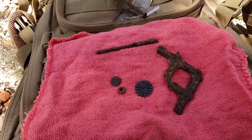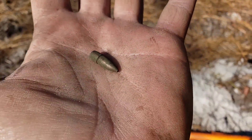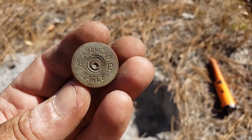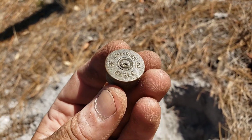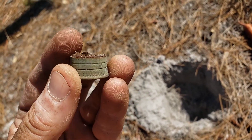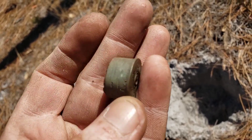Next find looks like a .223 or 5.56 — same thing, cool. Head stamp time: American Eagle number 12. American Eagle is produced by Federal Cartridge, still in business and selling ammo under that name. This one is definitely older though — I can see the red paper across it. Number 12 on there, that's in good shape. We'll take a head stamp any day.